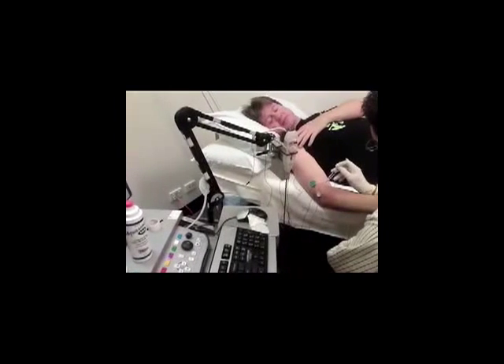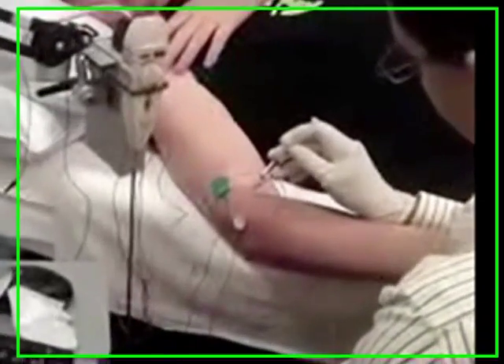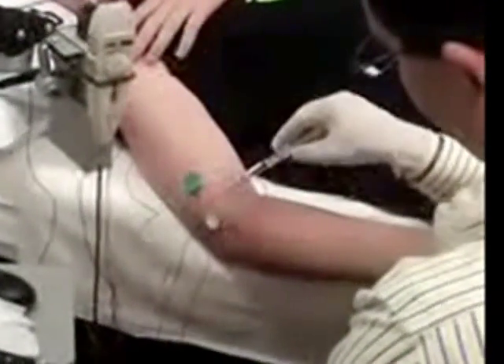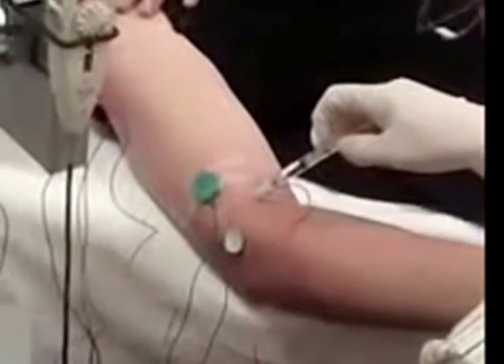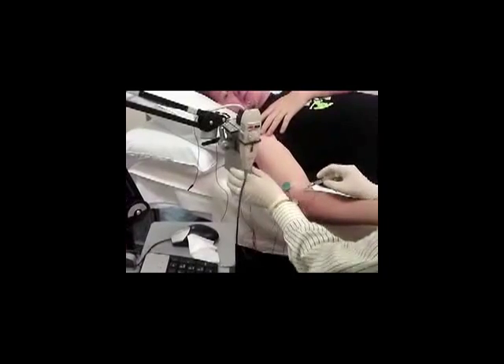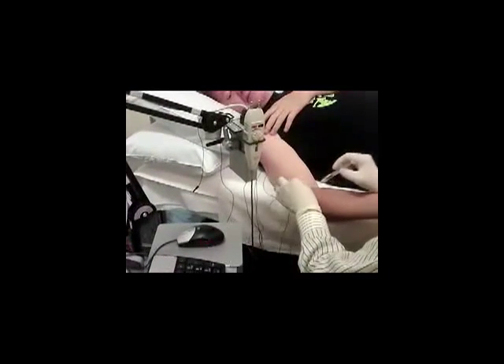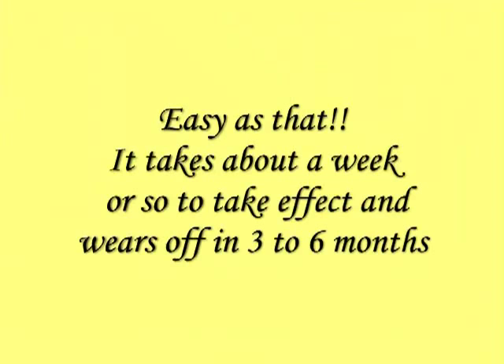The Botox comes from the needle which is connected to that machine. As he puts it into my arm, into the muscle, he can find the pinpoint where the muscle has the greatest activity. He injects a bit of Botox — 10ml or so — and in about a week it takes effect, lasting about 3 to 6 months.